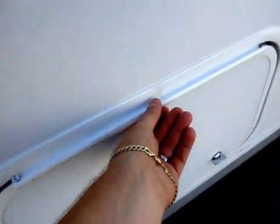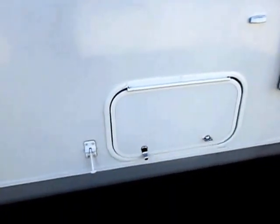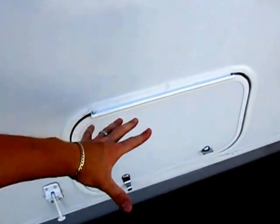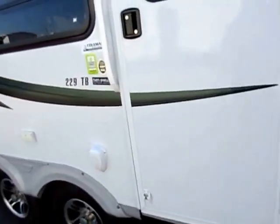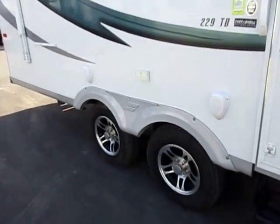Little things like this matter — your baggage doors are sealed, and the hinges are sealed so you don't get water penetration. It means that 10 years from now when you open that baggage door, it's not going to screech on you.